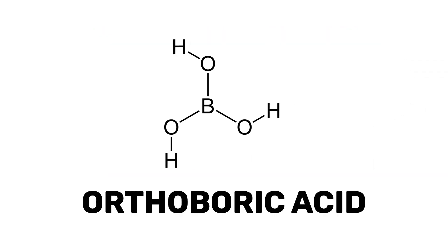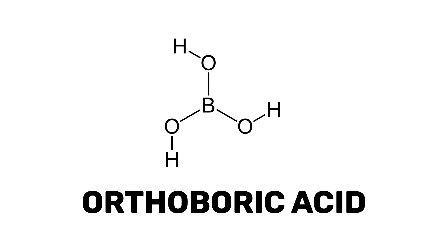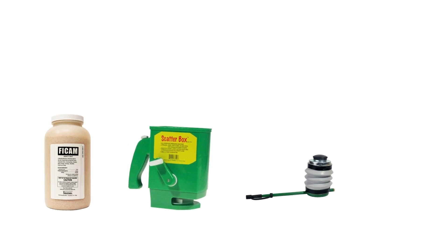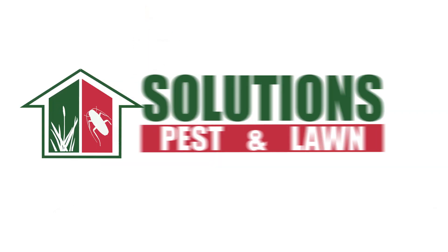Products made with orthoboric acid are non-toxic, safe to use, and will kill a variety of pests indoors and outdoors. With these professional products and tips from Solutions Pest and Lawn, you can stop insects and other pests from infesting your property, and we offer fast and free shipping to help you get control quickly. Visit our website to get your products today.